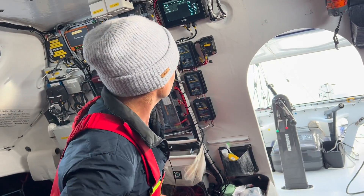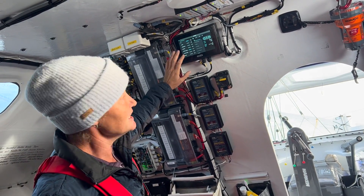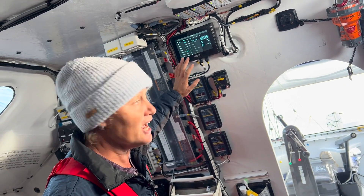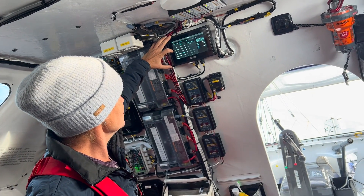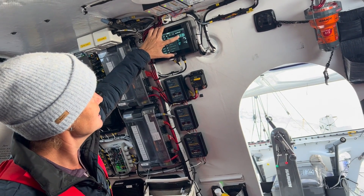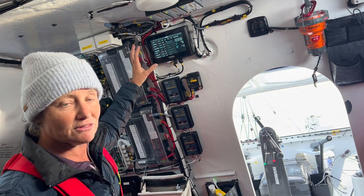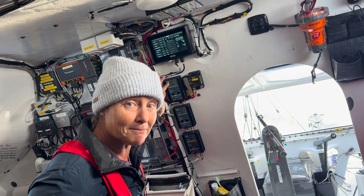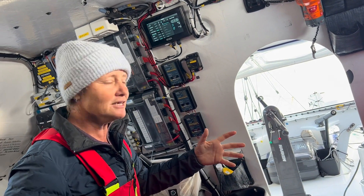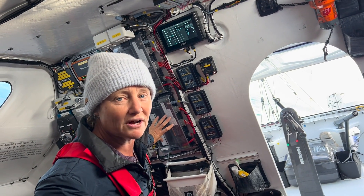Let's have a quick run through of what we can see up here. This here is our C-Zone digital switching panel — effectively it's all of the switches that turn everything on and off. You can see here if I go to my ballast pump, just touch the screen and that turns the ballast pump on and then turns it off. The great thing about this is that I can mirror it onto a tablet, so I can turn things on and off from anywhere in the boat if I have a tablet or my phone with me. These units here are the actual physical places where the wires go in and out.